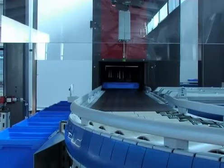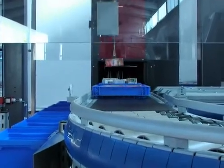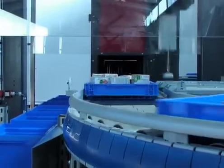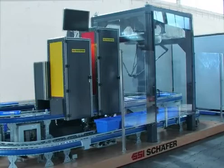The SSI Schaefer RoboPick allows multi-order picking with unmatched performance and picking quality. It achieves unequaled economic efficiency especially for e-commerce order structures, while being substantially cheaper than traditional goods-to-man systems.